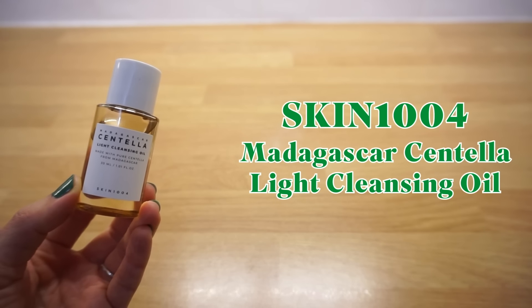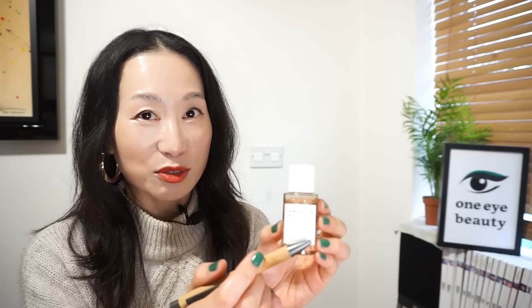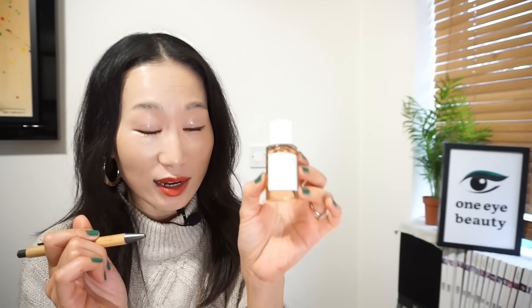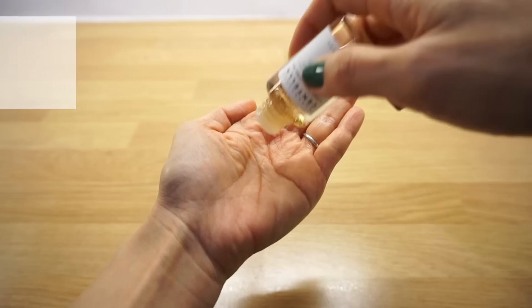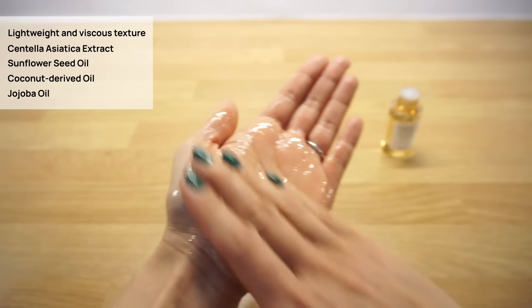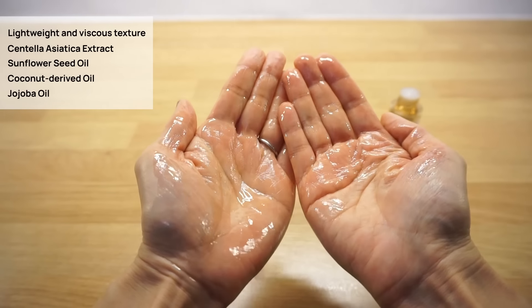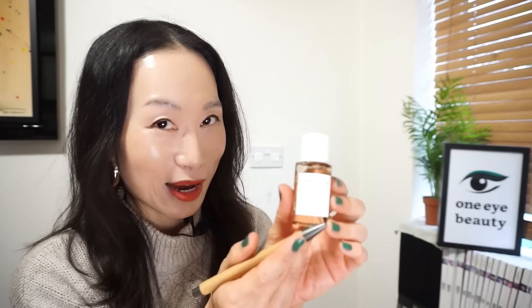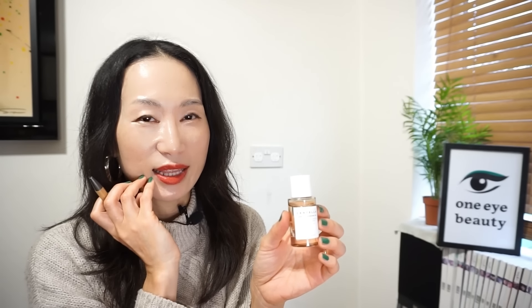Skin 1004 Madagascar Centella Light Cleansing Oil. This popular cleansing oil also lands in my so-so list — I have a mini version and I'm glad I didn't get the full size. As cleansing oils are one of my favourite skincare products, I've tried many and I can say this does have a good texture to suit all skin types. It's lightweight yet slightly viscous, infused with Centella Asiatica extract, sunflower seed oil, coconut-derived oils and jojoba oil, effectively cleansing and tackling blackheads and whiteheads. So why so-so? Because of its smell — a subtle botanical aroma that reminds me of a car fragrance and makes me feel dizzy. The smell is a deal-breaker for me.